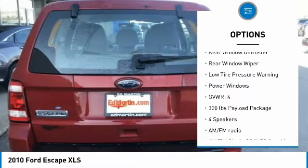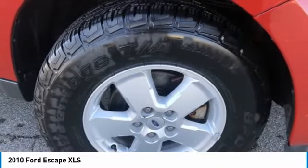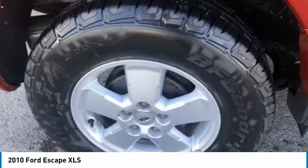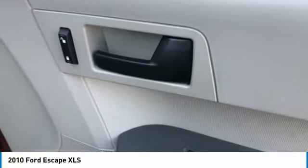Rear window defroster, rear window wiper, low tire pressure warning, power windows. This vehicle offers reliability and good looks at a great price. So come in and take a test drive today.